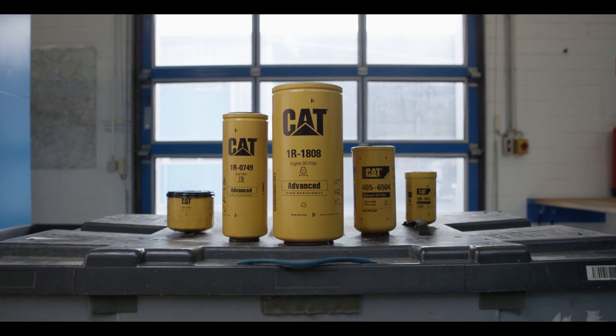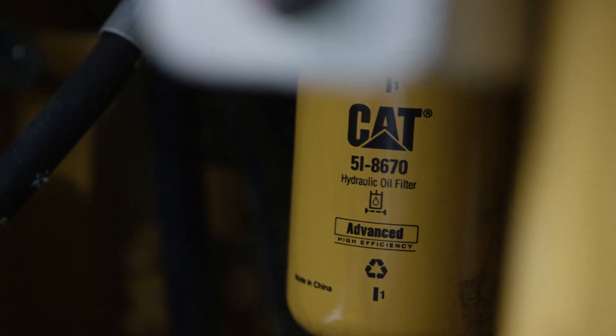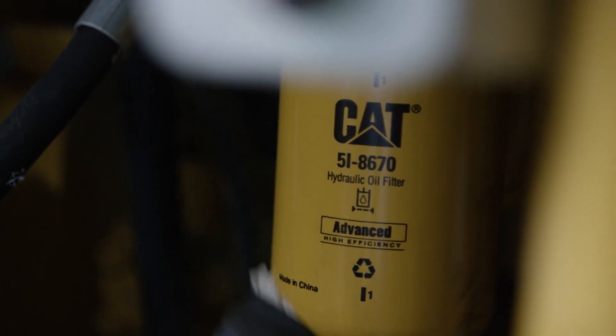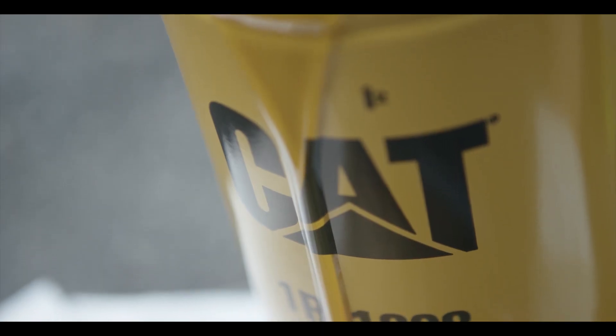So next time someone says all filters are the same, tell them to cut one open, or just check out this video so they can save a filter and a whole lot more. A lot of work goes into creating the best filters, so when you're ready to get more work out of your CAT equipment, take a closer look at CAT filters to protect your operation.